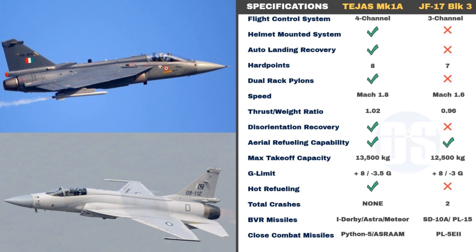In terms of speed and thrust, Tejas again dominates the JF-17 — both critical factors in dogfights and close-range engagements. Tejas also features a Disorientation Recovery Function, or DRF, which helps pilots if they become disoriented, a feature JF-17 Block III does not offer. While both fighters offer aerial refueling capability, Tejas has better maximum takeoff weight capacity, better G-tolerance, and offers hot refueling to reduce turnaround time — a capability JF-17 lacks. Additionally, while JF-17 has crashed twice, Tejas has never had an accident, giving it a better safety record.